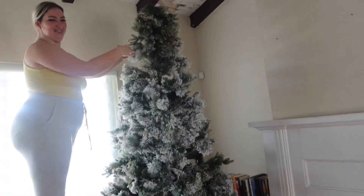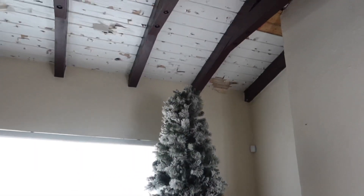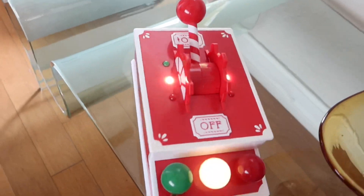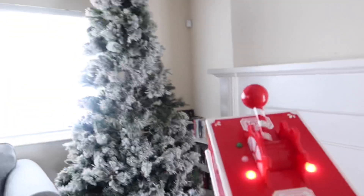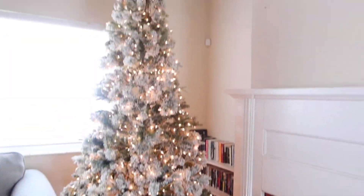Now we're talking! Merry Christmas everyone! All right guys, we just set up the tree. Now let's turn on the lights. That is so pretty! Now it's time to put all of these decorations on — guys, we have so many balls, and this is your first Christmas. Let's do it!